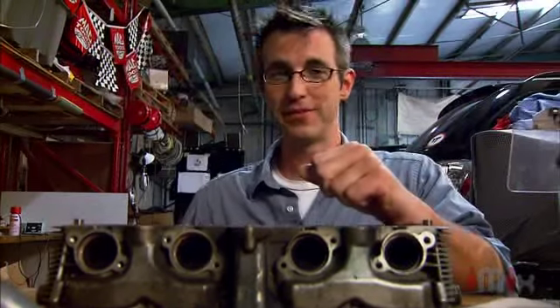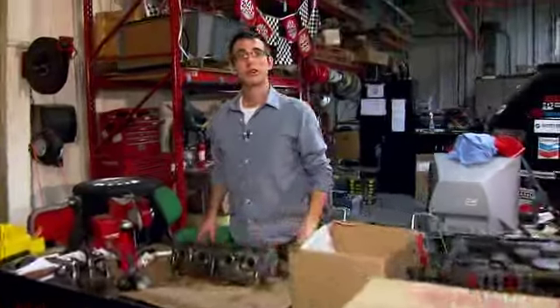What better way to test the limits of new technology than by trying to break a land speed record? Since the early 90s, students here at Carr have been racing electric and hydrogen fuel cell vehicles as part of their research. Let's take a look at the small but dedicated team behind the Buckeye Bullet II.